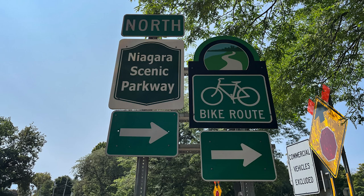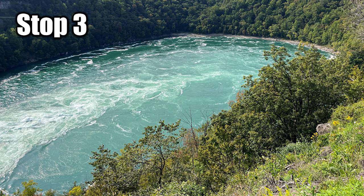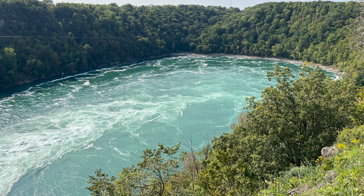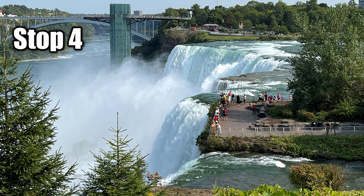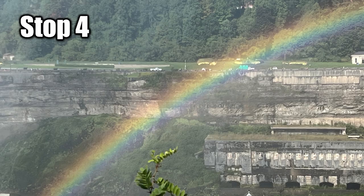Let's go to the Niagara Scenic Parkway. There are easy trails and bike routes all along this beautiful parkway. Stop 2, Devil's Hole State Park — the trails are open dawn to dusk. And wait till you see Stop 3, Whirlpool State Park. This was simply gorgeous. We went to the bottom, we went to the top, and we also went over to get views from the Canadian side. You'll want to see Stop 3. And of course, Stop 4 — wait till you see all the rainbows that were crossing the falls, Niagara Falls, the American side.